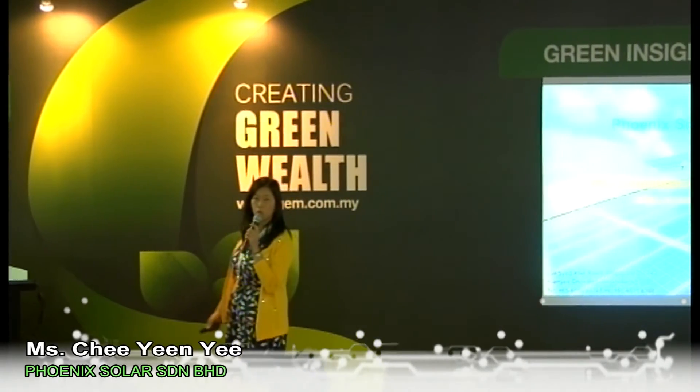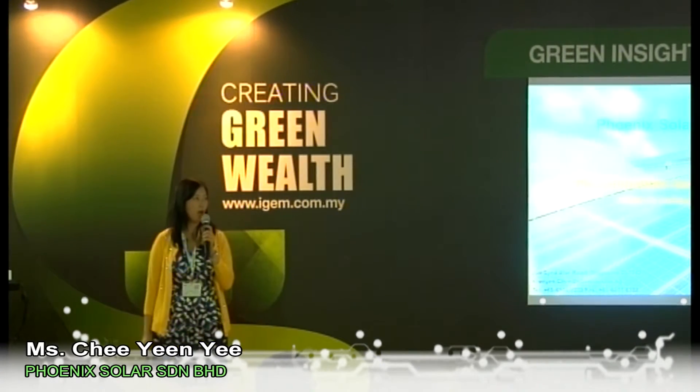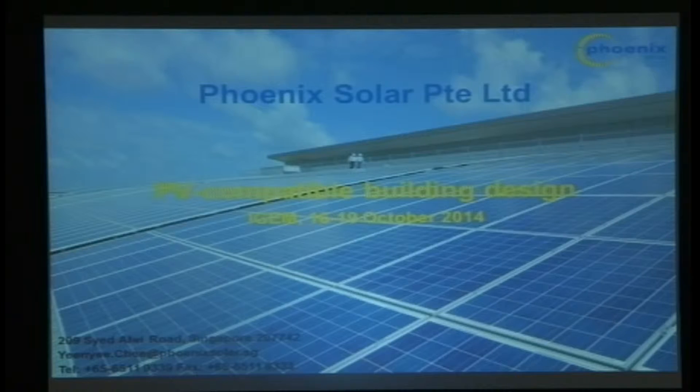My name is Yin Yi. I represent Phoenix Solar Private Limited. We are a solar PV systems installer, part of a larger German group incorporated in 1999. The Singapore office was set up in 2006, and the Malaysian office became operational in 2010. Since incorporation, we've grown from three staff and a business plan to 30 people today. We've completed 12 megawatts of rooftop systems and over 70 megawatts of ground-mounted utility-scale systems, and as part of a larger group, we've got well over one gigawatt of projects done.